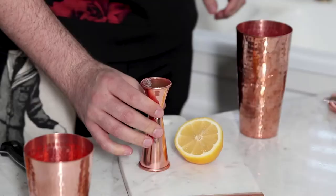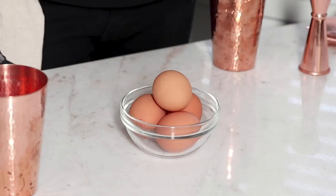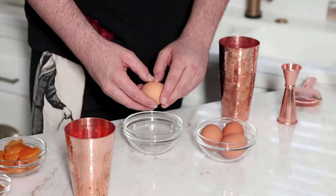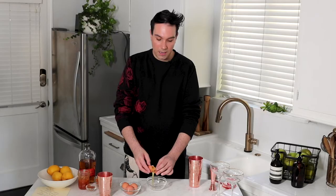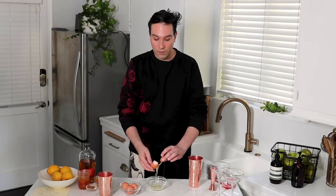Egg whites in cocktails are a little bit polarizing. Technically eggs can still carry salmonella so you want to be careful. I'm going to separate an egg white — this is going to add a creamy texture to the cocktail and give us that beautiful frothy foam. If you don't want to use an egg white you can use aquafaba, which is really just the protein juice inside a can of chickpeas.